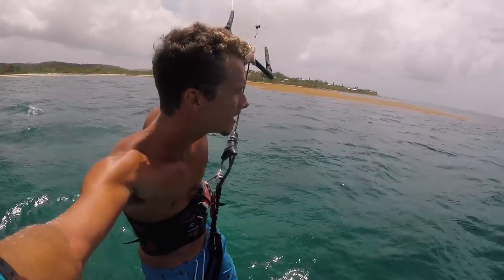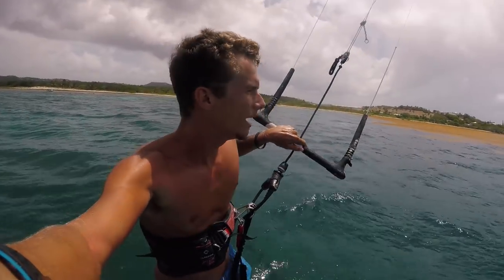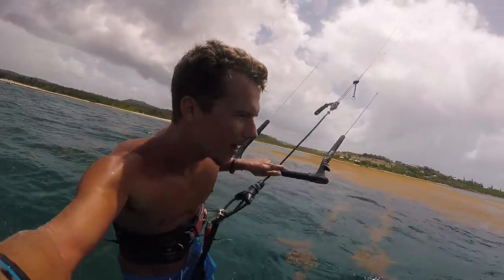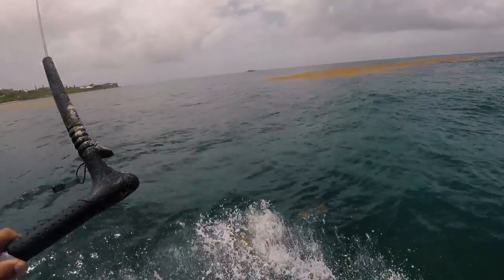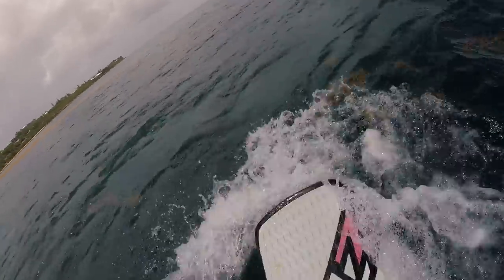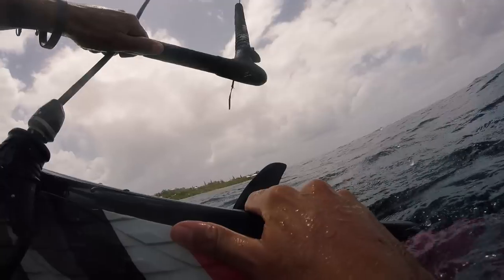Alright guys, so we are up — foil session is on. The unique thing about today is that usually when there's so much seaweed it's like everywhere, but right now it's pretty compact into big little clumps, and that's what's allowing me to foil. Oh shit — gotta power through, power through! And we just got stopped.